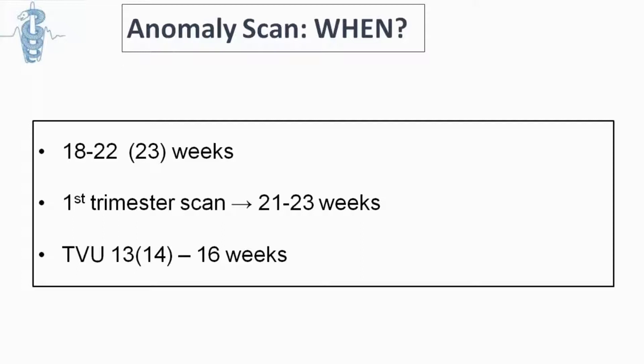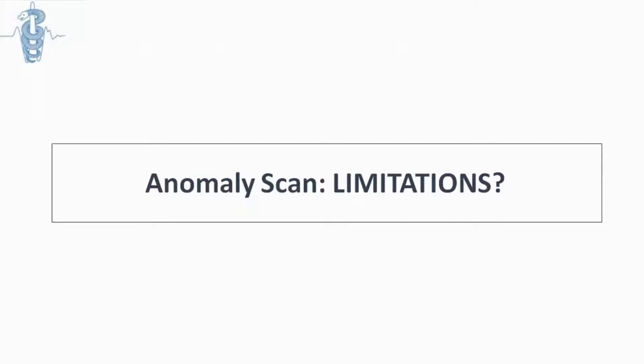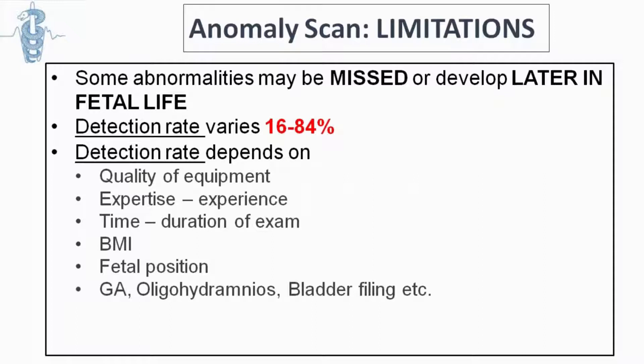Can we see everything with a second trimester scan? The answer is no — we cannot detect everything. The detection rate depends on many things and could range from very low, based on some older studies, up to about 85%. That depends on the expertise and experience of the person performing the scan, but also the quality of equipment, as not all countries have expensive machines to perform the anomaly scan.